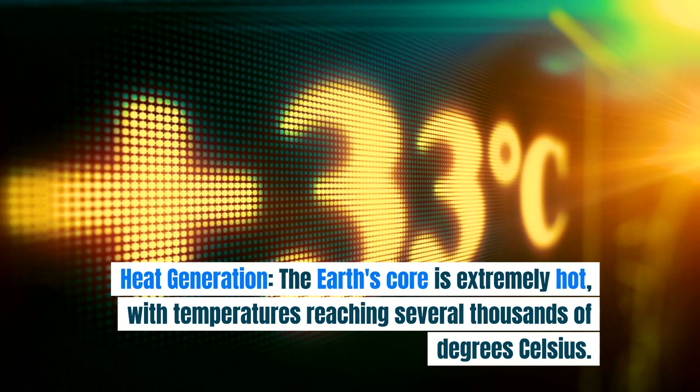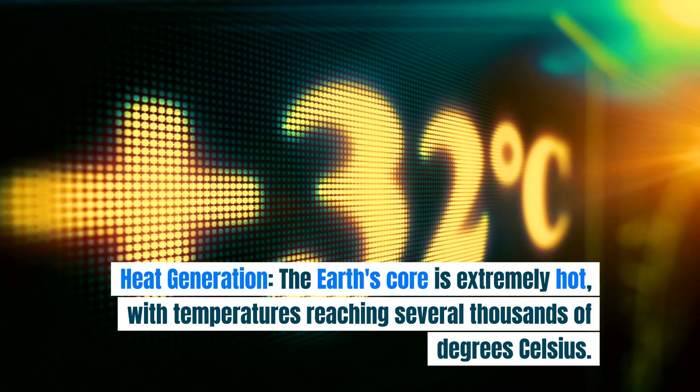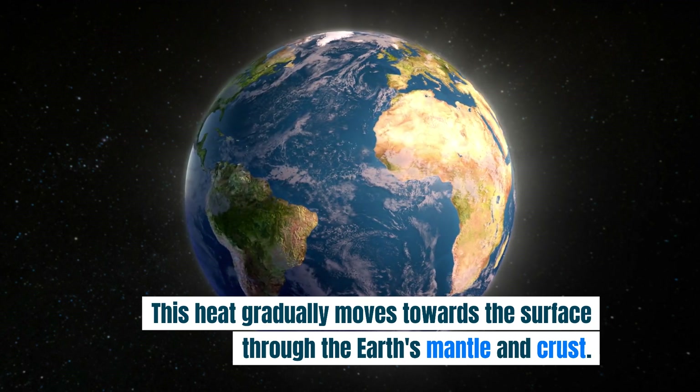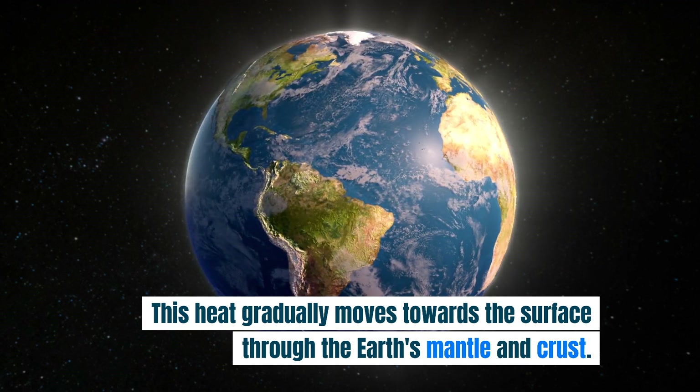Heat generation: the Earth's core is extremely hot, with temperatures reaching several thousands of degrees Celsius. This heat gradually moves towards the surface through the Earth's mantle and crust.